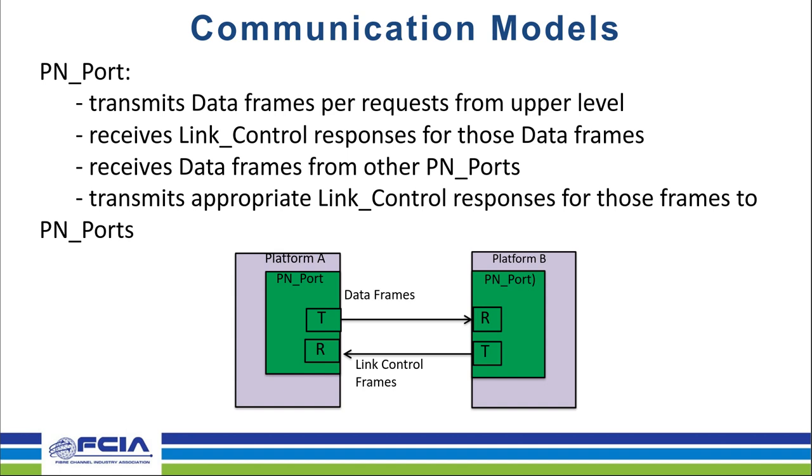A PN port does not act alone. As Craig described, it receives requests from an upper-level protocol to transmit data frames. It must also be capable of receiving link control responses for those frames — things like an acknowledged frame. If PN port A can send data frames and link control responses, then obviously a PN port must also be capable of receiving data frames and sending link control responses.